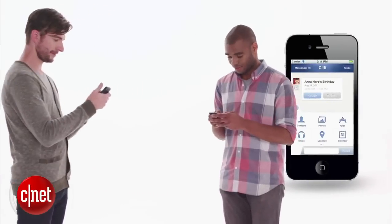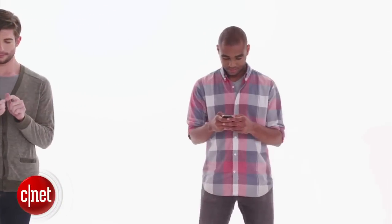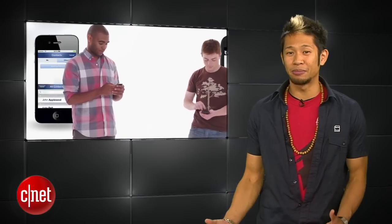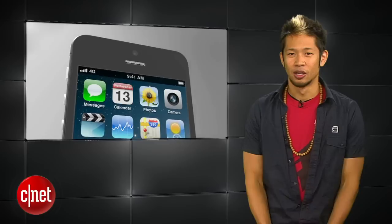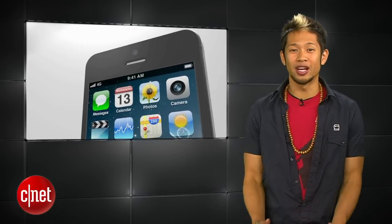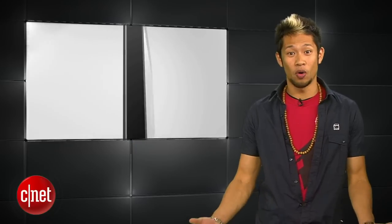An NFC chip could also allow a quick and easy way to share files between two iOS devices, even though the Bump app does that and it's primarily only used between two guys. We'll just have to wait until the phone actually comes out to find out more.